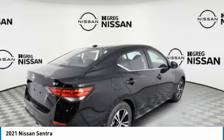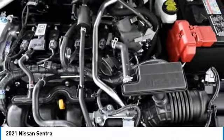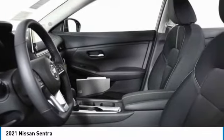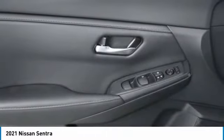Here are some of this vehicle's great options: heated mirrors, aluminum wheels, brake assist, FWD, remote trunk release, integrated turn signal mirrors, tires front all season, four-wheel disc brakes, tires rear all season, variable speed intermittent wipers.